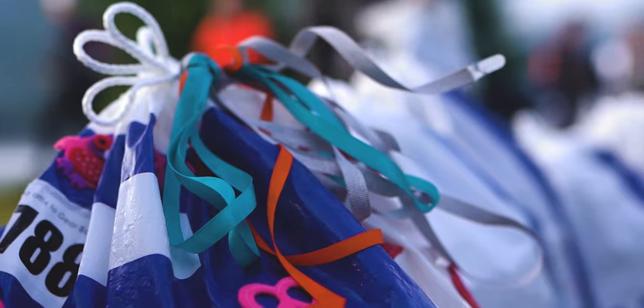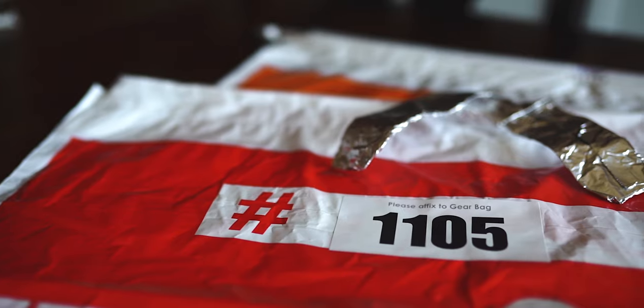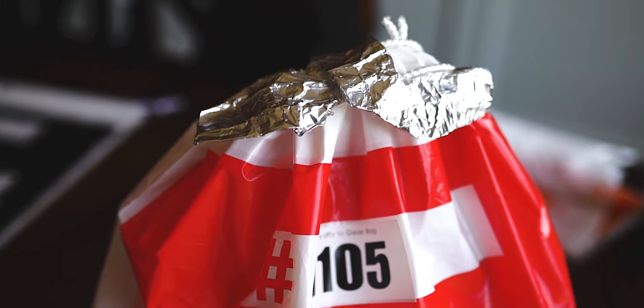One cool thing I've seen people do is add ribbons to their transition bags to distinguish them from the thousands of other bags out there. Yes, they're numbered and placed in order, but any small visual difference that helps you spot your bag faster while running down the row makes a difference. I personally use tin foil — I fold it up and tie it to the bag, and it reflects sunlight so it's very easy to see. I haven't seen anyone else do that, so if only a few of us use this hack, we should be able to find our bags a little bit faster.